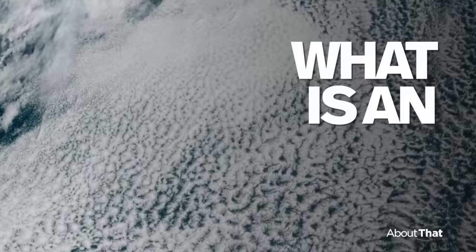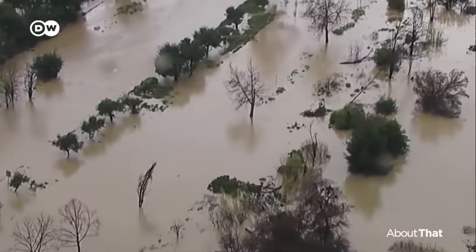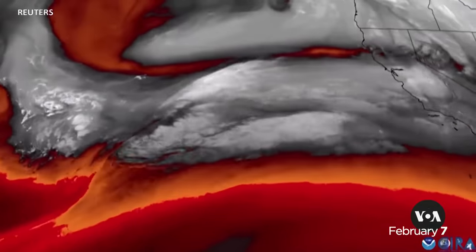All of this is the result of a common and sometimes deadly phenomenon known as an atmospheric river. Imagine a river in the sky carrying up to 15 times the volume of the Mississippi River — that's essentially what an atmospheric river is.